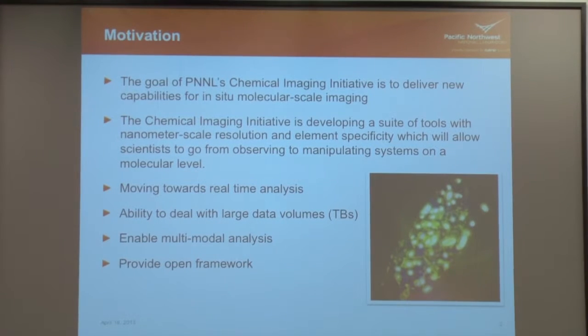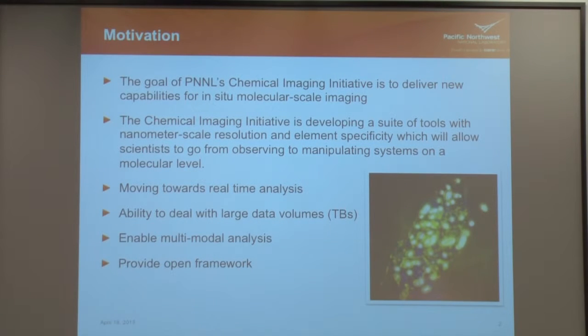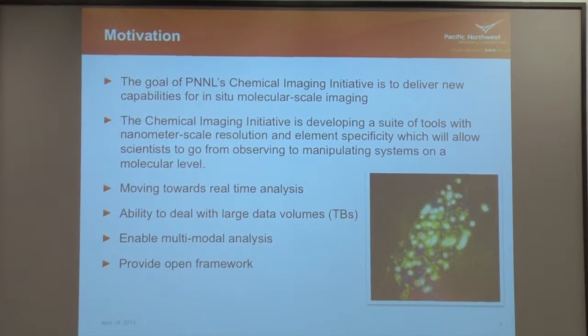The objectives before I even started integrating with my software — I wanted to get familiar with what the goals of the initiative were. Their main goals are to develop new capabilities for in-situ molecular scale imaging. Basically, they have all these different instruments and measures for viewing molecular scale reactions going on in real time, and they want to improve not only the instrumentation but the processing going on with this imaging.